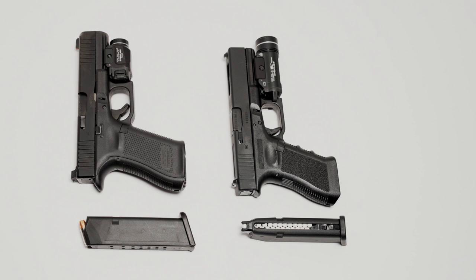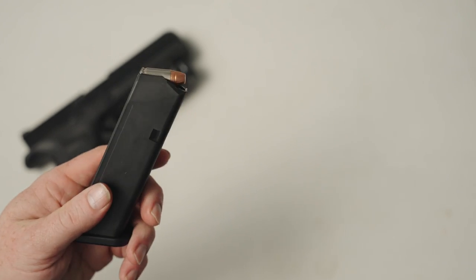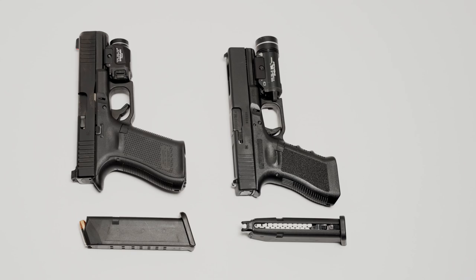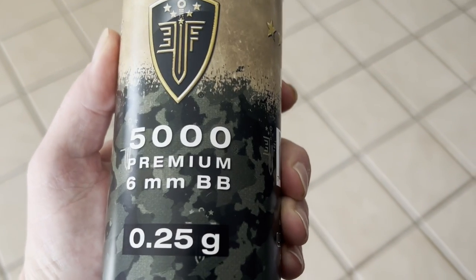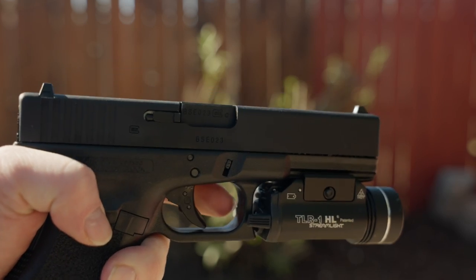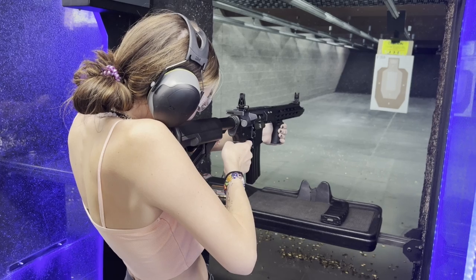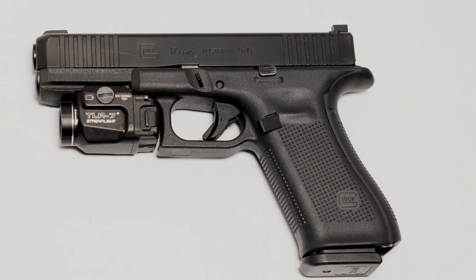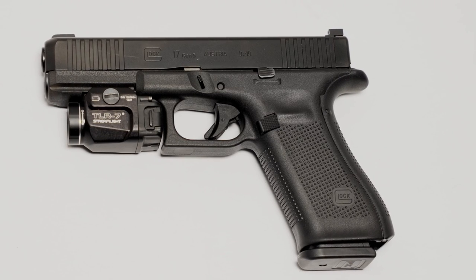The gun on the left is a Glock 17 chambered in 9mm. It fires lethal projectiles and has no place on any movie set at any time. The gun on the right you will see on a lot of movie sets — this is an airsoft clone of a Glock 17. It fires small BBs that, if you're not wearing eye protection, can certainly cause injury. So it's always important to check each weapon thoroughly before use.